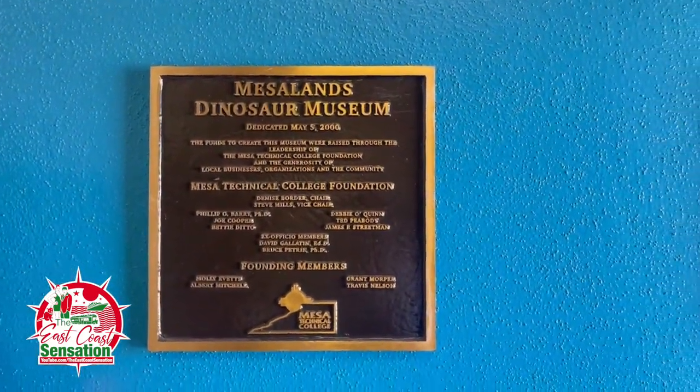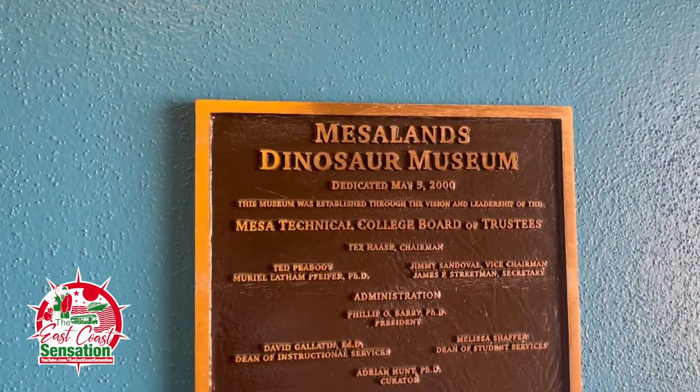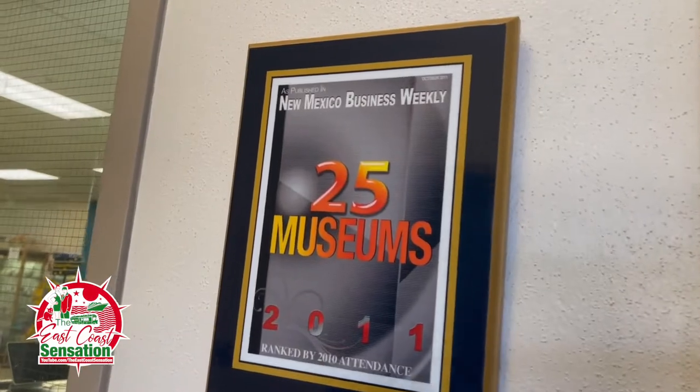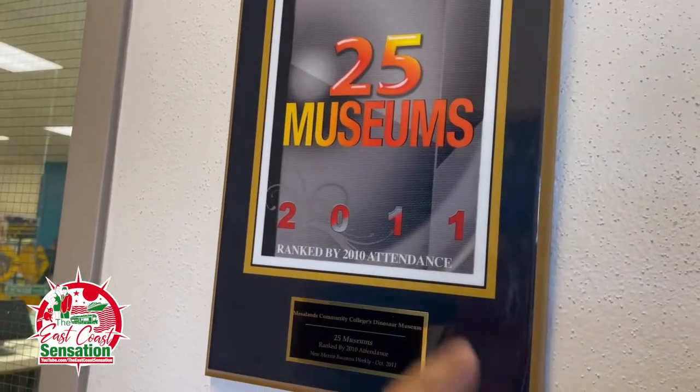There are some plaques here. Everything was donated and dedicated — dedicated May 5th, 2000. Established through the vision and leadership of the Mesalands Technical College. Look at this — top 25 museums, and in 2011 they made it.